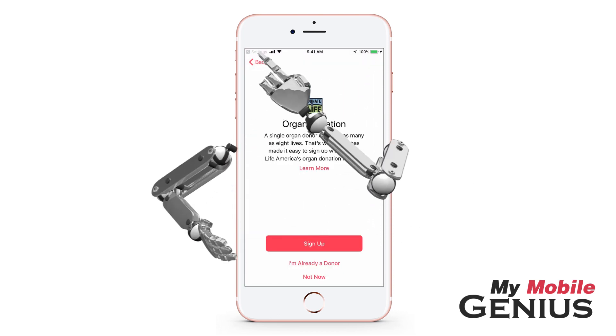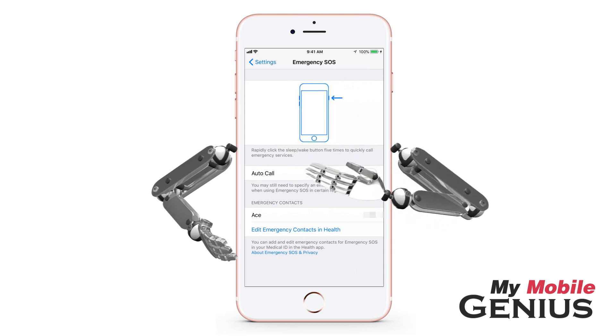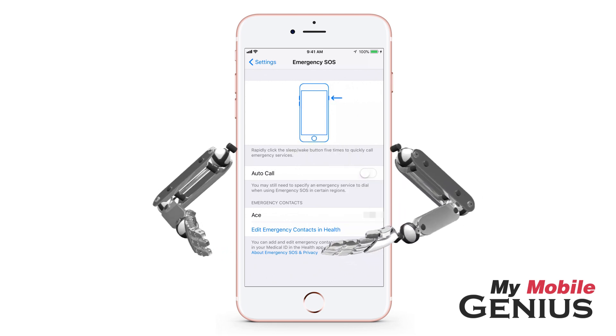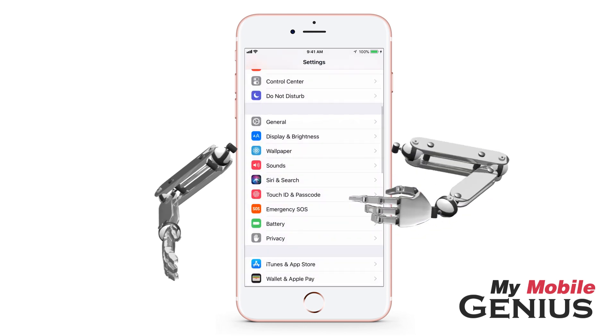When finished, tap the back link to return to Settings. Your emergency contacts are listed. Return to the Health app to edit your emergency contacts by tapping. When finished, tap or swipe back.